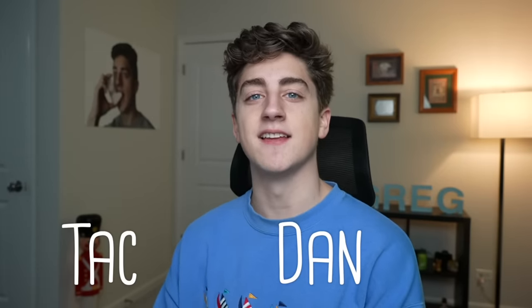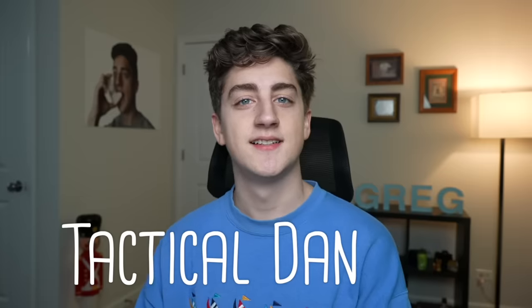What's up, Greg? Welcome back to another episode of TAC Dan. That's me — I'm TAC Dan. Stands for TAC-tical. Dantical.